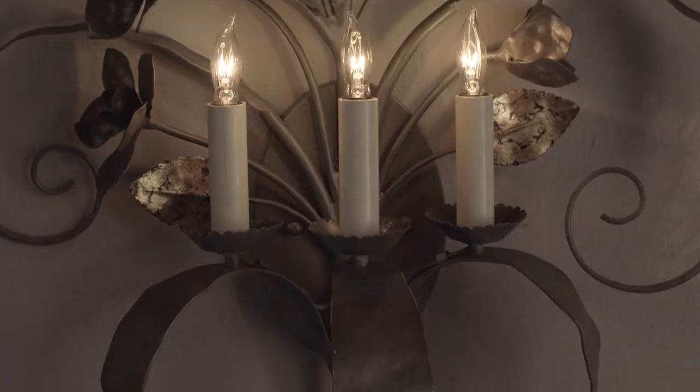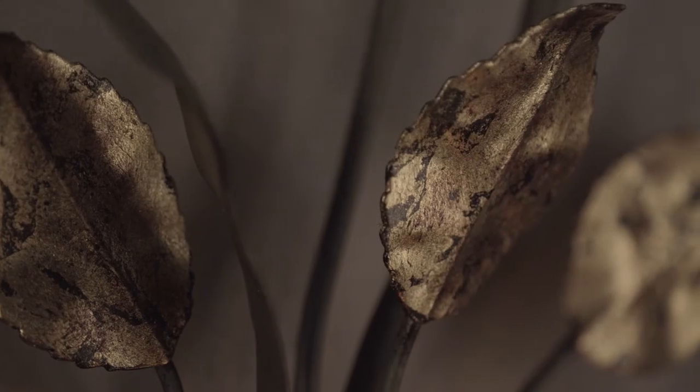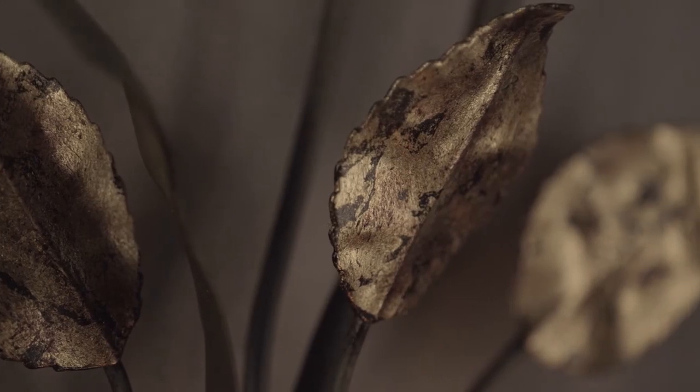A supremely whimsical piece, the Wesley wall sconce has flowers, leaves, and curls in verdigris and antique gold leaf accent.